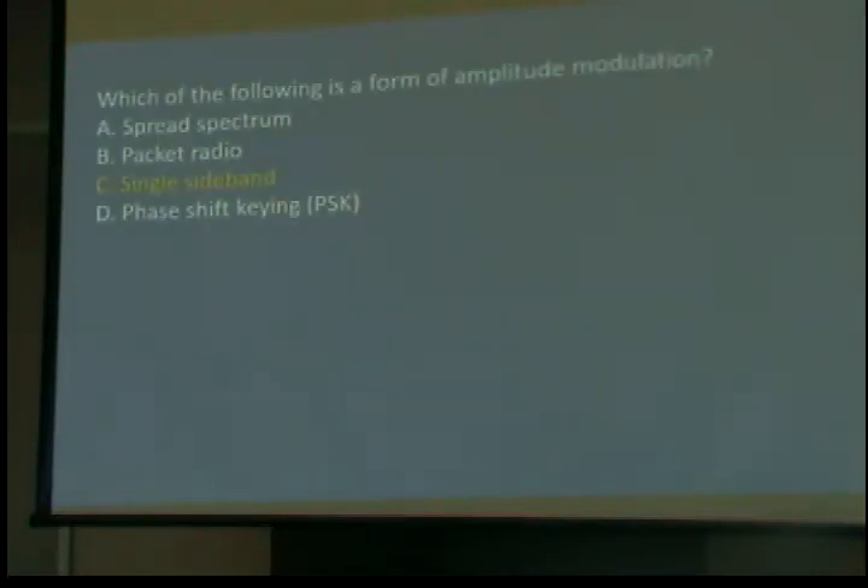Which of the following is a form of amplitude modulation? Most of what we use as technicians is FM, but there is AM you're allowed to use, and one of the forms is single sideband. Everything I can do above 50 MHz, you are allowed to do — you have the same privileges above 50 MHz that I do with the highest class license.